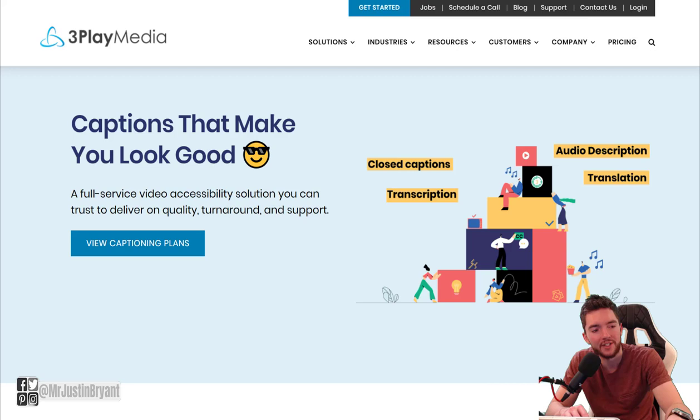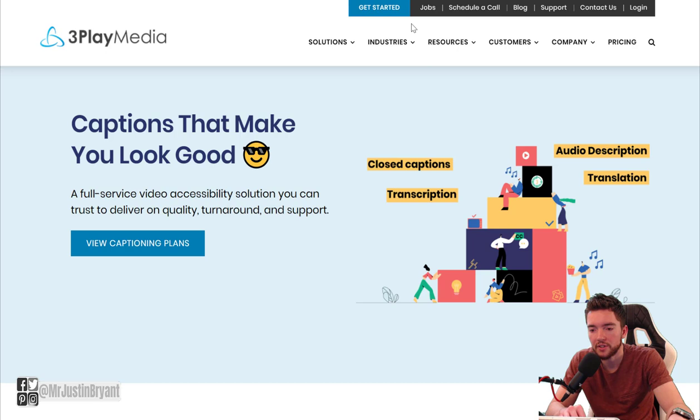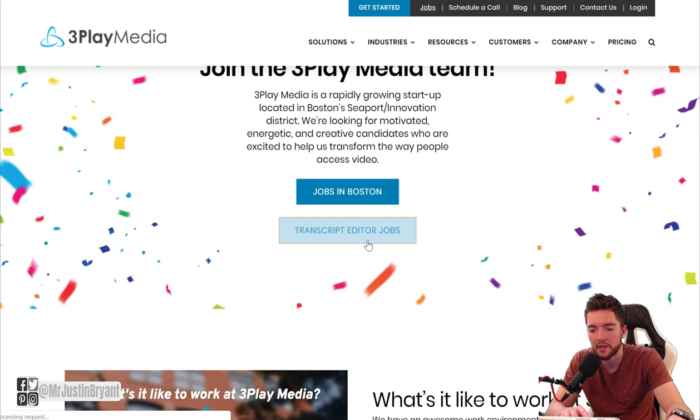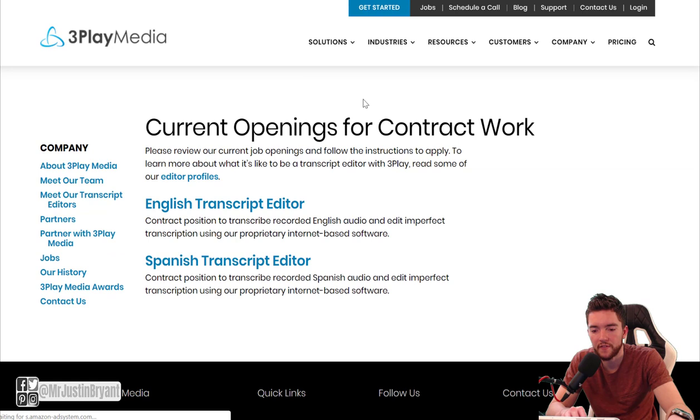If you want to do more like video and audio editing, you could check Three Play Media. They have a wider range in pay, but something like subtitles can pay a lot more. They offer closed captions, audio descriptions, translations, and transcriptions. Closed captions — especially converting to another language and syncing with a video — might pay more. You can go to Jobs at the top of the page, and that's a place where you can make up to $30 per hour.